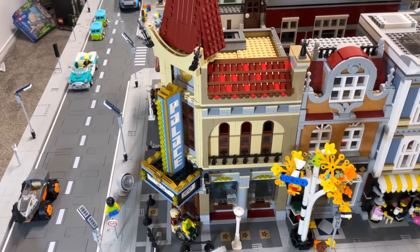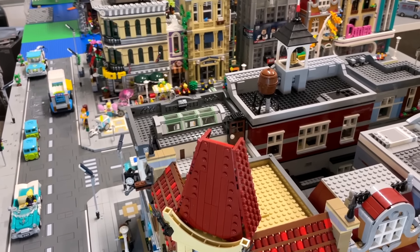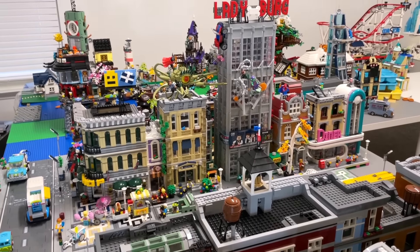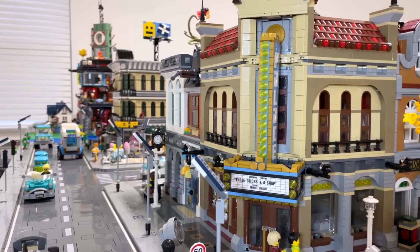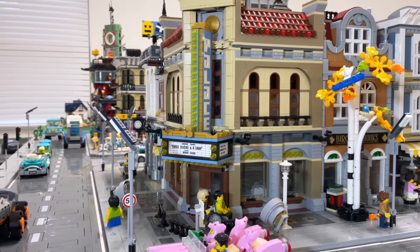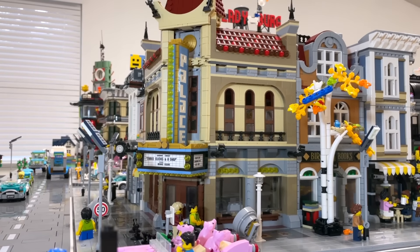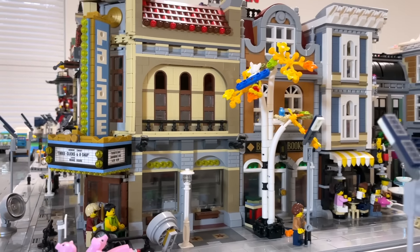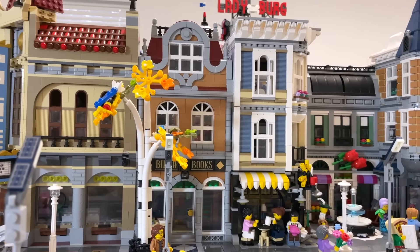I'm so excited to show you everything that's been done so far. If you're new to this channel, don't forget to hit that subscribe button down below. Now let me give you a quick tour — right front and center we have the Palace Cinema, which is definitely one of my favorite modulars. Moving down, we have the bookstore Birch Books, and we've separated this modular into two, so the blue part is behind the second city block in what's become the residential area.